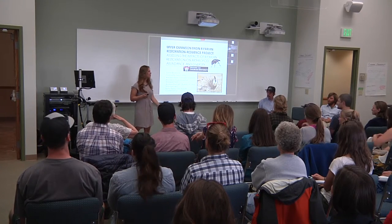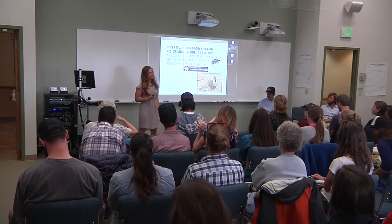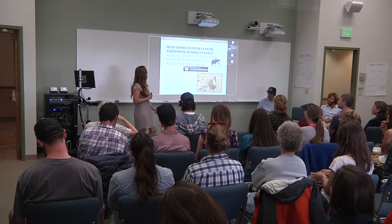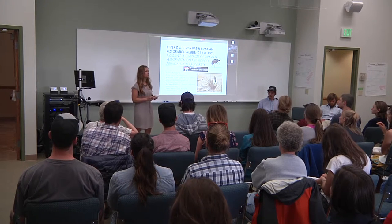Once again, I'm Sam Rowland, and my project is in collaboration with the Upper Gellison Basin Riparian Restoration Resilience Project, which I will not say the full title again in this entire presentation, but I'm assessing the impacts of riparian restoration on arthropod abundance and diversity.